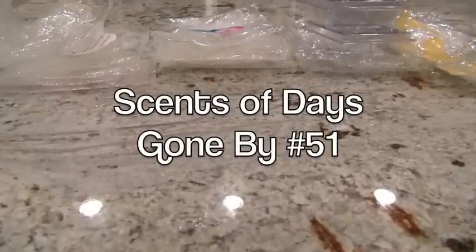Hey everybody, I am back here with another video. This is Scents of Days Gone By, my weekly warm wax reviews. As always, if you don't want to watch the whole video because it can be rather lengthy, please look at the video description — it'll have timestamps for each of the scents that I melt, so you can pick and choose or see if anything interests you.